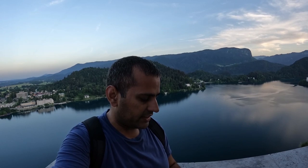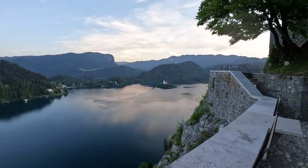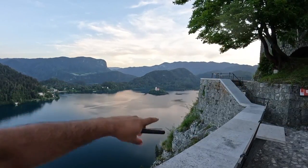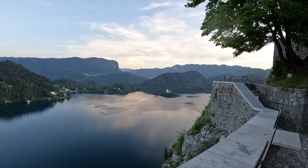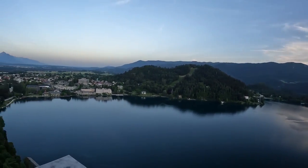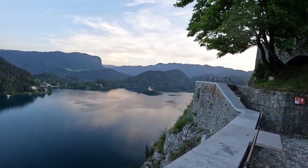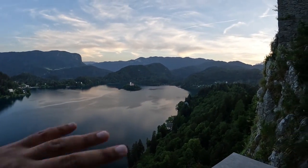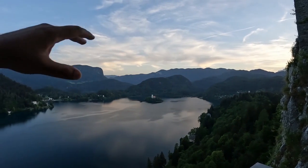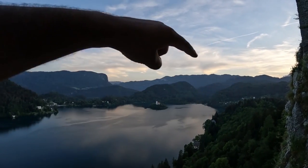This is Lake Bled and it is 29.5 meters deep. You can see there is a small island with a church on it. Tomorrow I am going to try to walk around the lake — I have been told by my hostel it is about 6 kilometers all the way around.